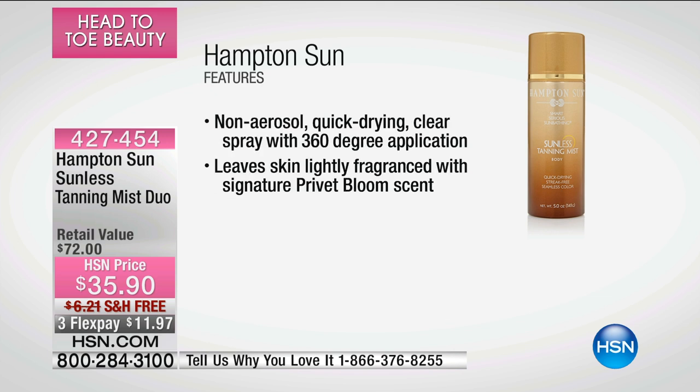Who doesn't look healthy and feel wonderful when you have that beautiful, natural glow? It just looks healthier. And it's very, very moisturizing — it has witch hazel and aloe in it.